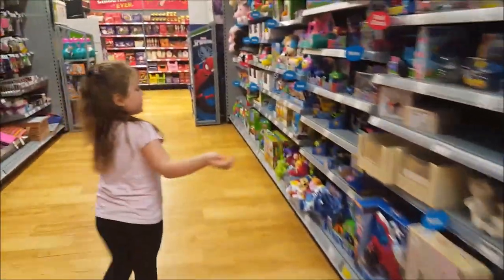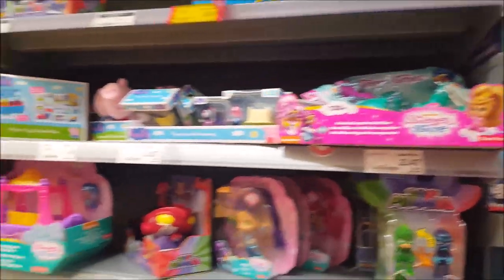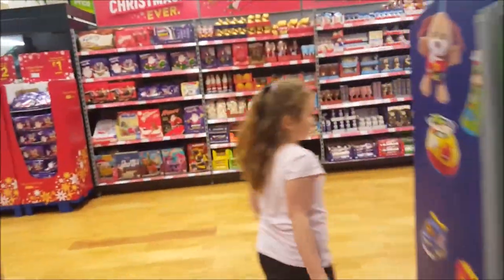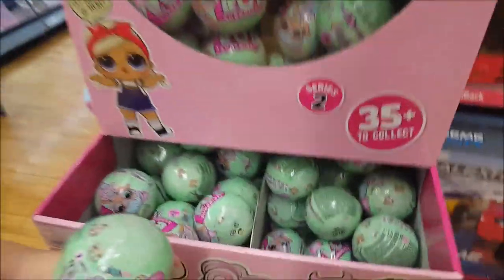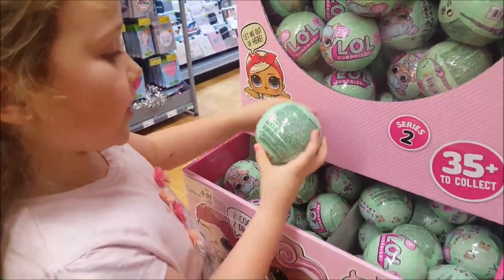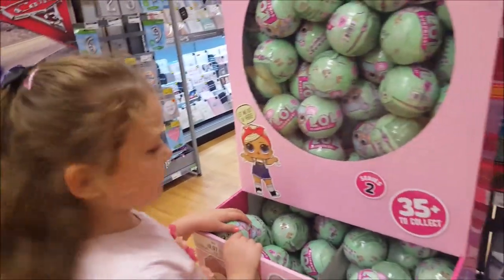We're going to follow Phoebe to the LOL dolls. There are also My Little Pony tiny blind bags, some PJ Masks blind bags, and Shimmer and Shine. Phoebe definitely likes blind bags. And here's a big LOL doll display. They're £10 each — seven layers. What you do is strip the little stripper down and then you have your first layer. And that's the LOL dolls.